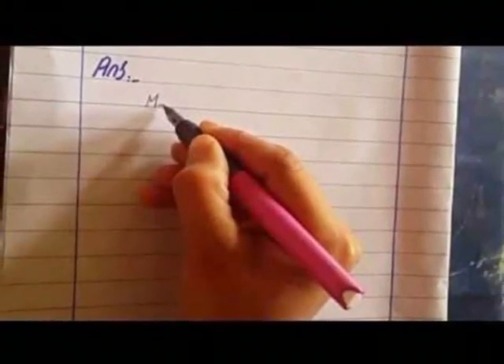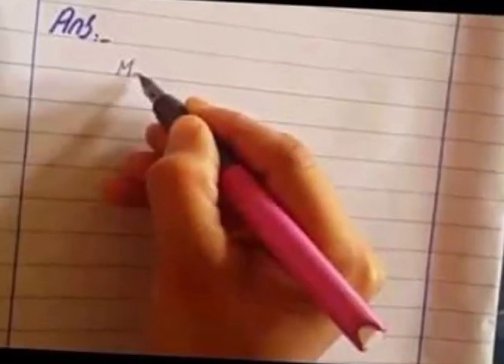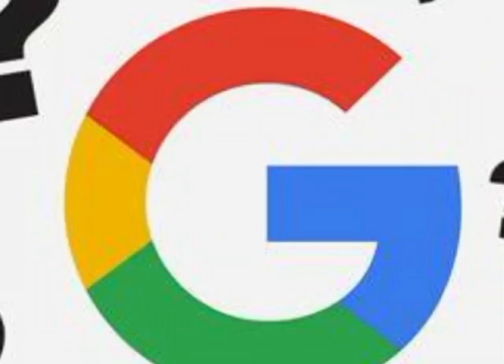Second, whatever topic you have to read, underline the important words. Then look up those words on Google and after that write them down in a separate copy.